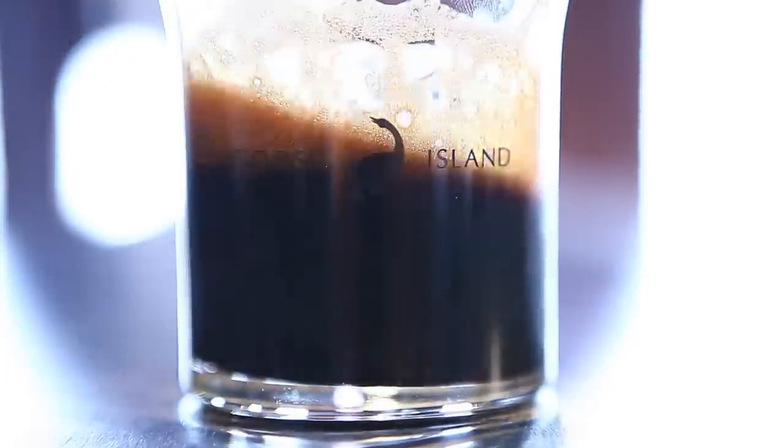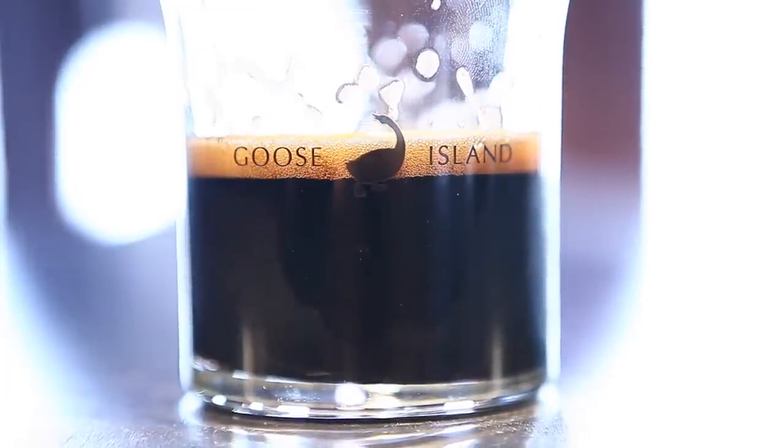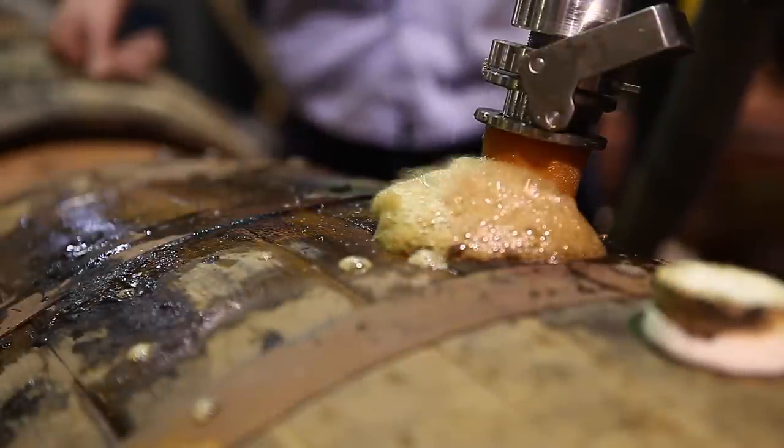So we decided, because the low storage barrels looked so much different, that we would age some of our Bourbon County Brand Stout in these low storage barrels to see if we got a different flavor. And indeed we did. It has about 1% lower alcohol than a typical Bourbon County Stout.